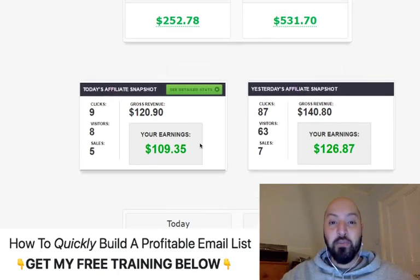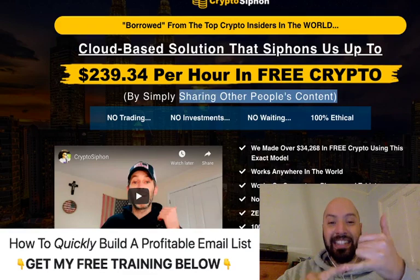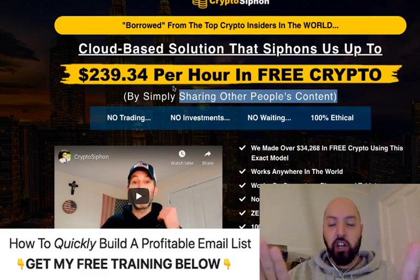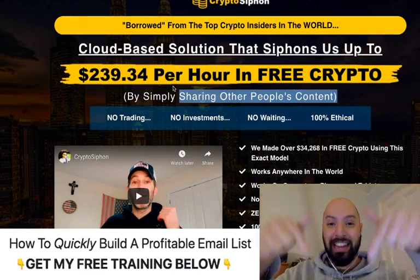My traffic delivers really great results for people, and you're going to earn even more because you're getting free crypto. You want to jump into Crypto Siphon now — you're going to get a discount and my exclusive traffic bonuses which are going to make you money on day one. You're not investing, you're not trading — frankly a child could do this. There's no excuse not to succeed. Click the link below now to get your $239 per hour worth of free crypto.